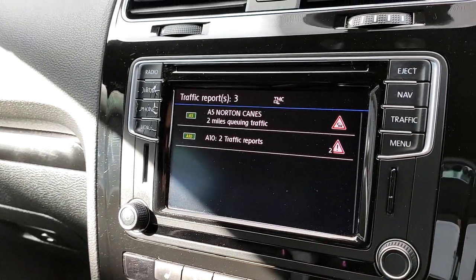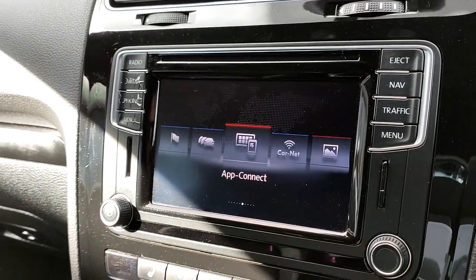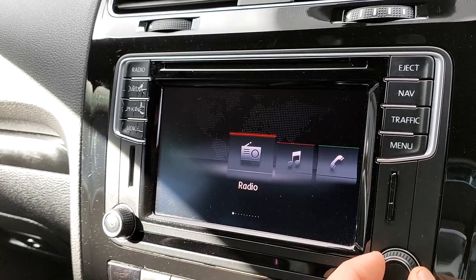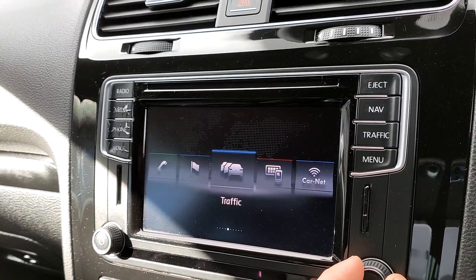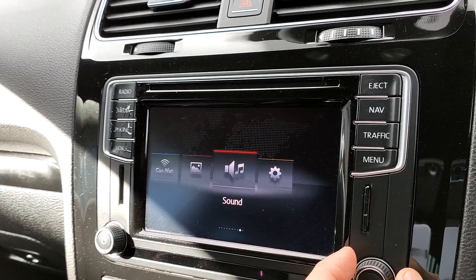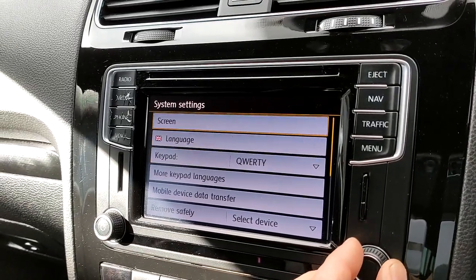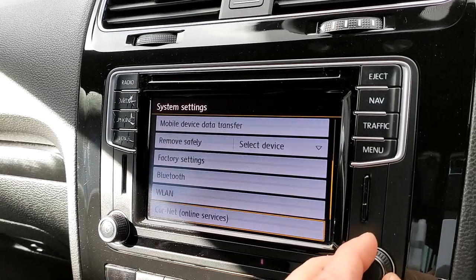On the menu you've got quite a few options: radio, media, telephone, navigation, traffic, app connect, car net, images, sound, and further setup. As you can see, these are just small ways that you can really make the car your own.